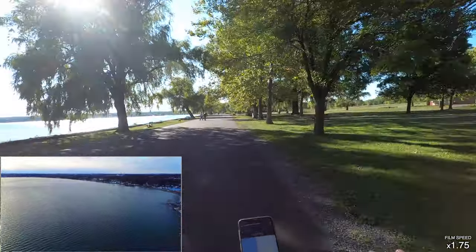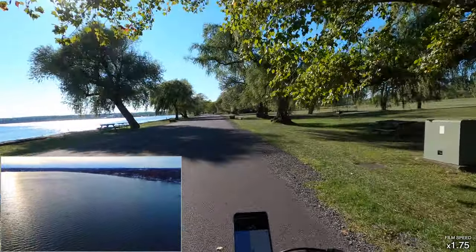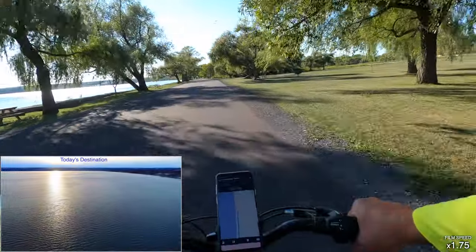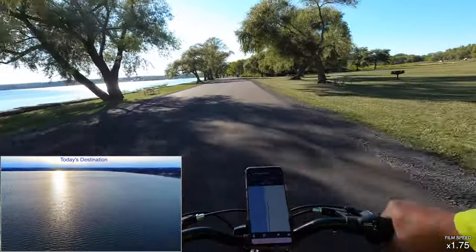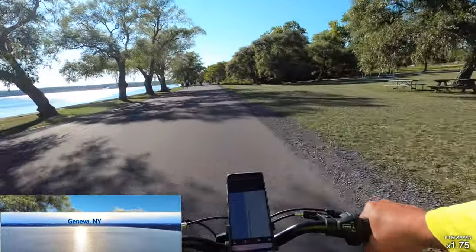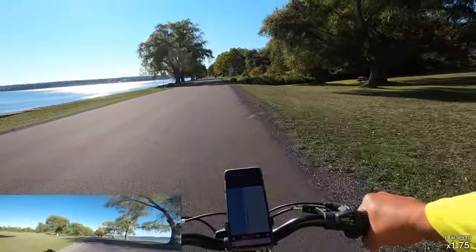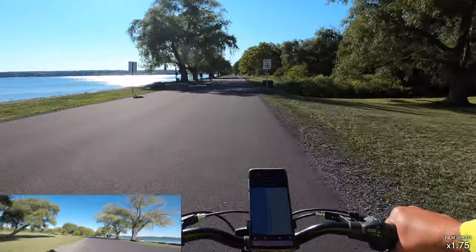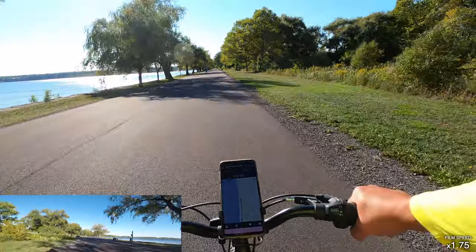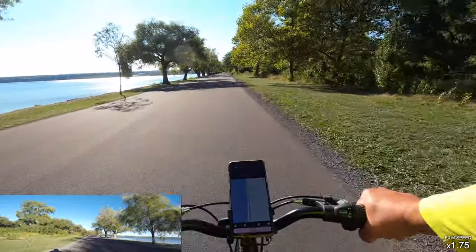I'm going west right now, so I traditionally get a west breeze in my face here, which makes it a little harder pedaling. But the gravy of it all is that on the way back you get a little backwind. The destination is Geneva, New York, as you can see on that map. Overall it's about a six-and-a-half-mile round trip journey.